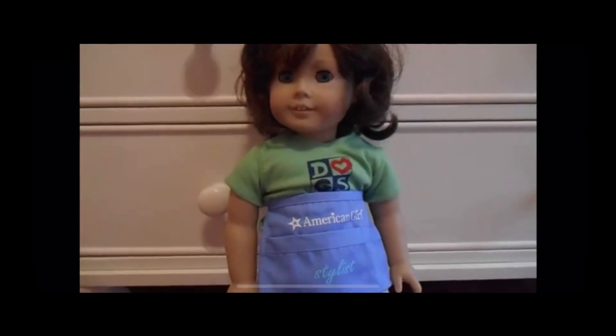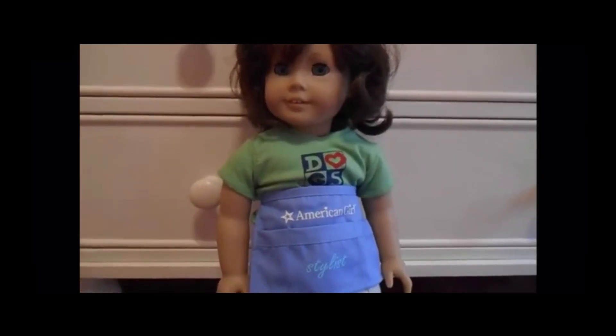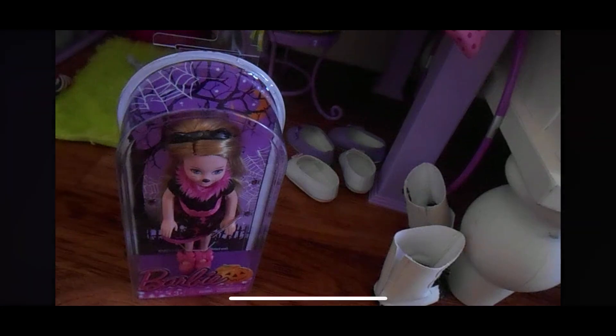Hello everyone! Today it's me, Mallory from Dolly and Rainbows, and today I will be revealing my very special doll, Lindsay. Hey guys, this is me.